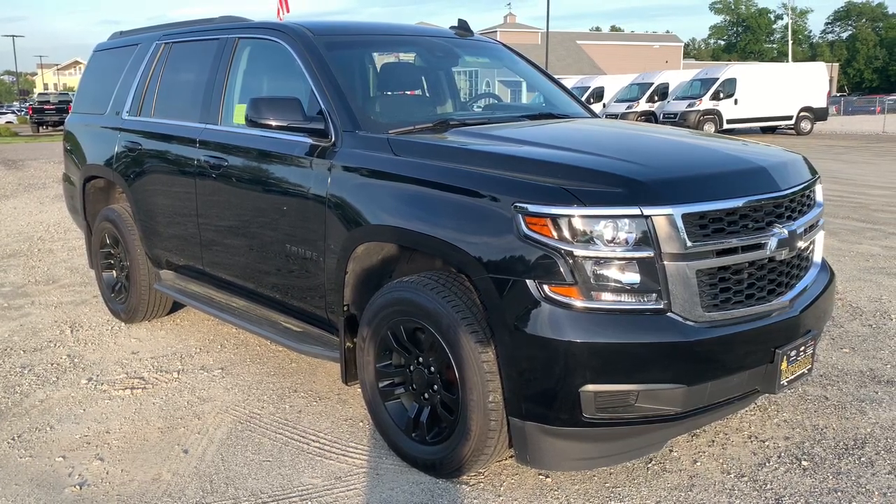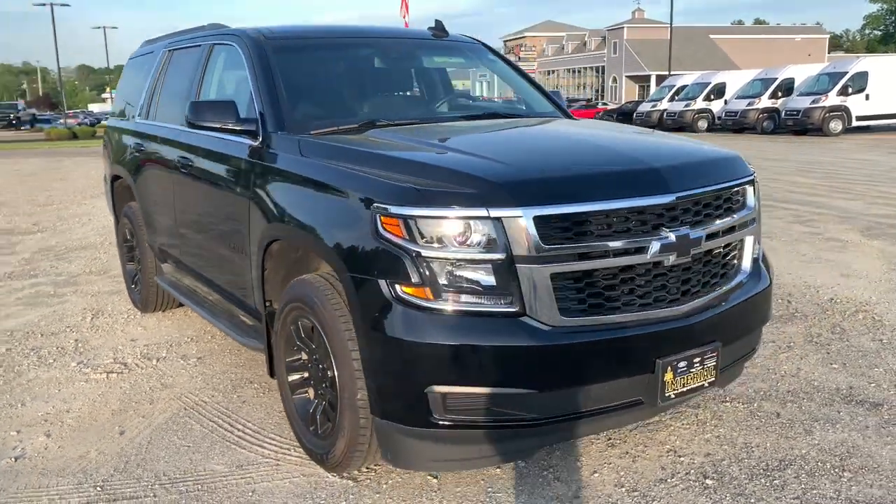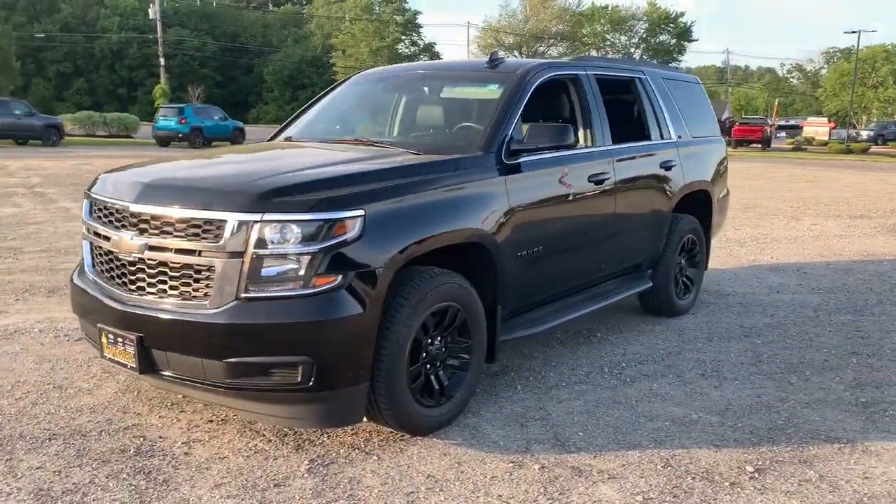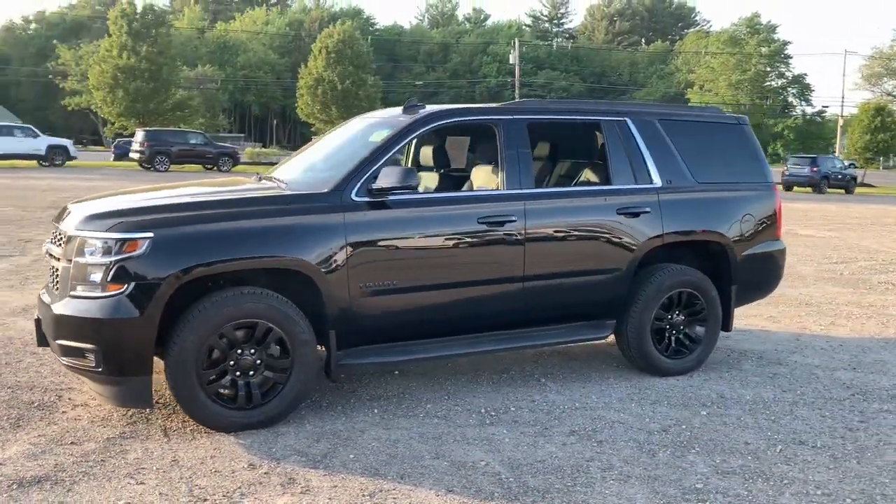This could be the car for you. The 2017 Chevrolet Tahoe. With less than 60,000 miles on the odometer, this vehicle stands out from the rest.